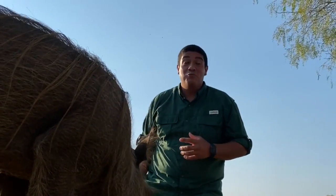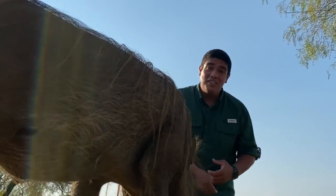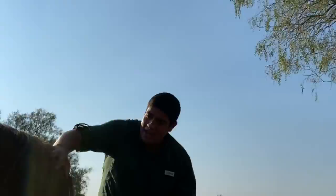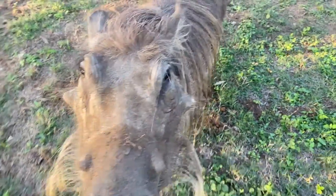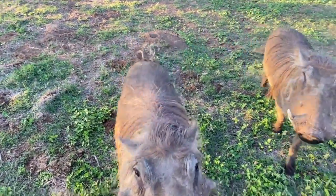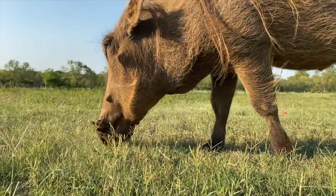Warthogs' biggest predators would be lions, leopards, and cheetahs. To avoid these animals, they will burrow underground. They'll use their big, thick hides to protect themselves. They'll use those shovel-shaped heads to dig a burrow. And it's mom's job to protect the piglets. It's the male's job to kind of go around the savannah and make other little baby warthogs.